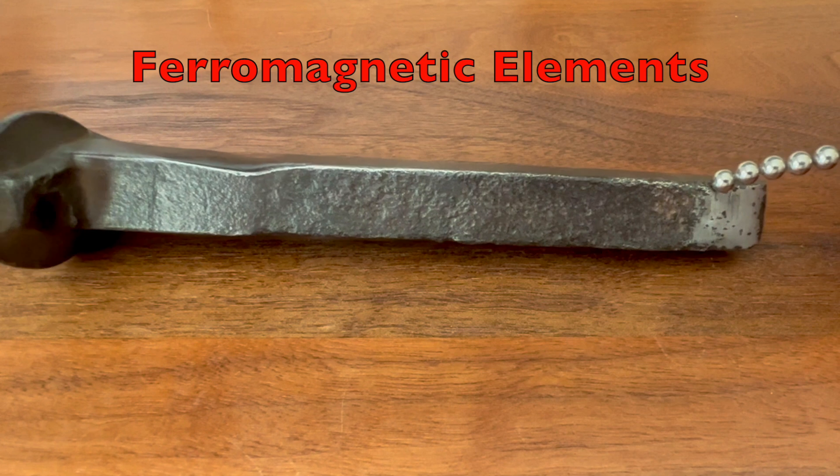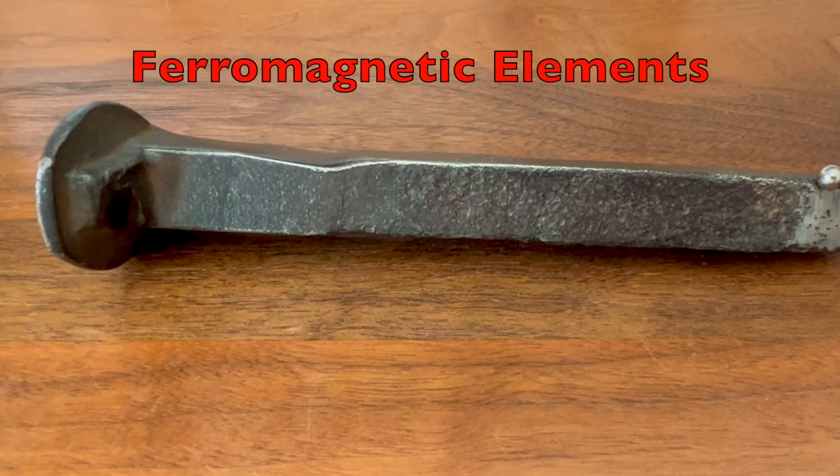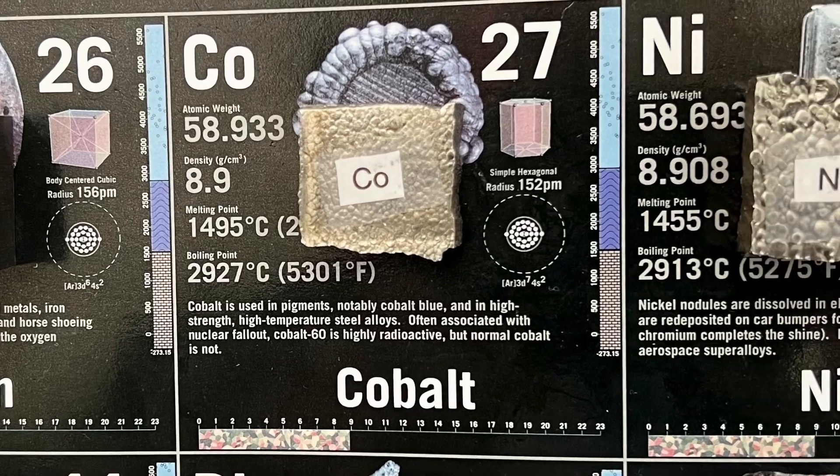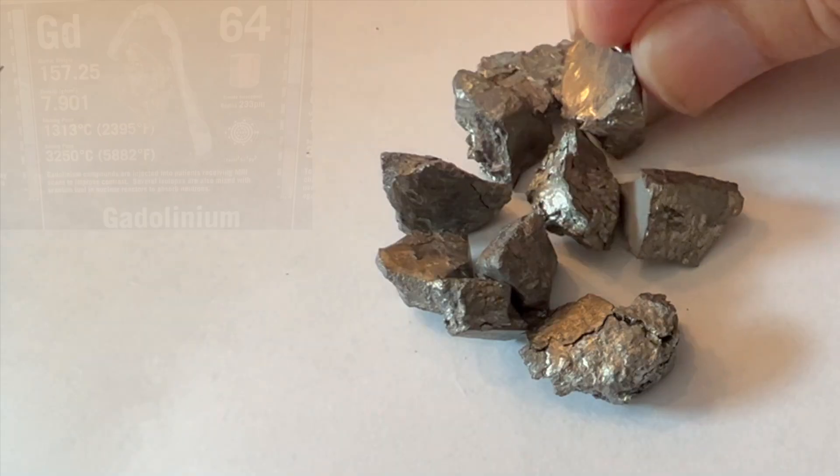Only a few elements are strongly attracted to a magnet. These include iron, cobalt, and nickel. The rare earth element gadolinium is also strongly attracted to a magnet.